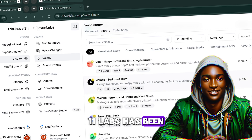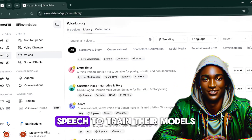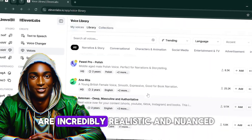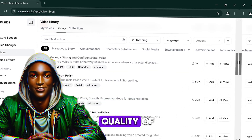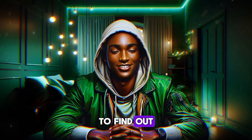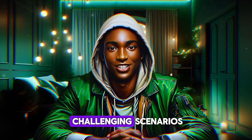On the other hand, Eleven Labs has been relying on a more traditional approach, using large datasets of human speech to train their models. This approach has its own advantages, allowing Eleven Labs to create voices that are incredibly realistic and nuanced. However, it also means their voices are limited by the quality of the data they're working with. So how do these two approaches stack up in practice?